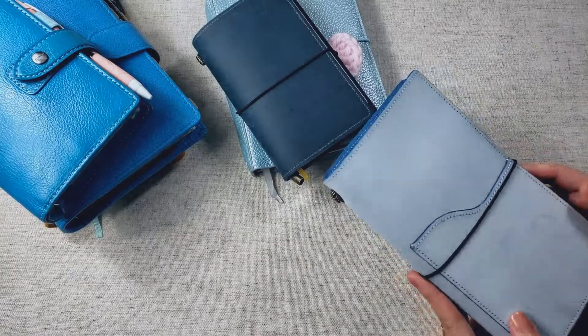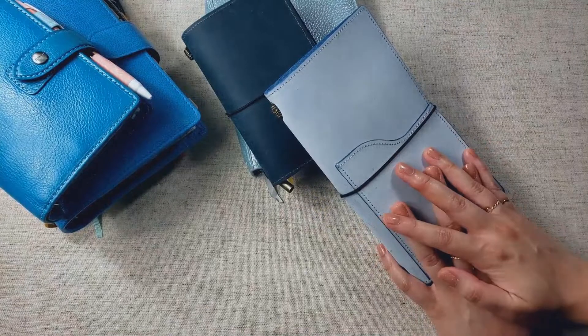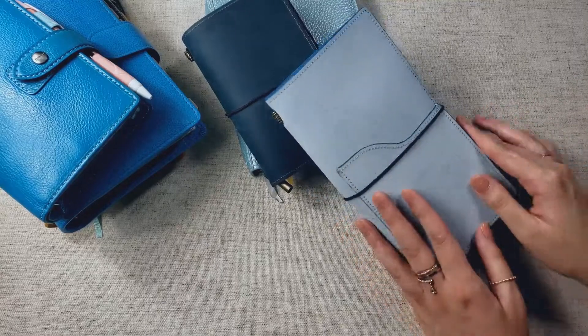And the second notebook that I am shelving is my scrapbook. I did use a standard-sized traveler's notebook for my scrapbook in 2019, and that did work out well for me, but this year I've been struggling to use this notebook.